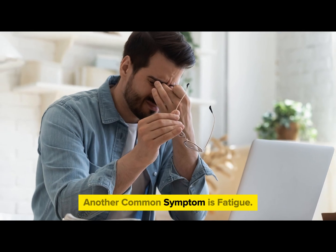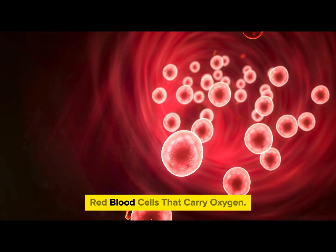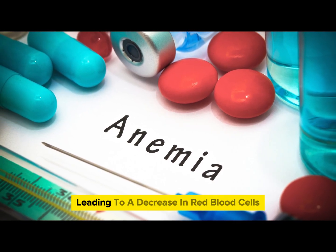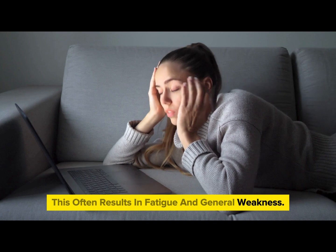Another common symptom is fatigue. Healthy kidneys produce a hormone called erythropoietin, which prompts your body to make red blood cells that carry oxygen. When your kidneys are failing, they make less of this hormone, leading to a decrease in red blood cells and causing anemia. This often results in fatigue and general weakness.